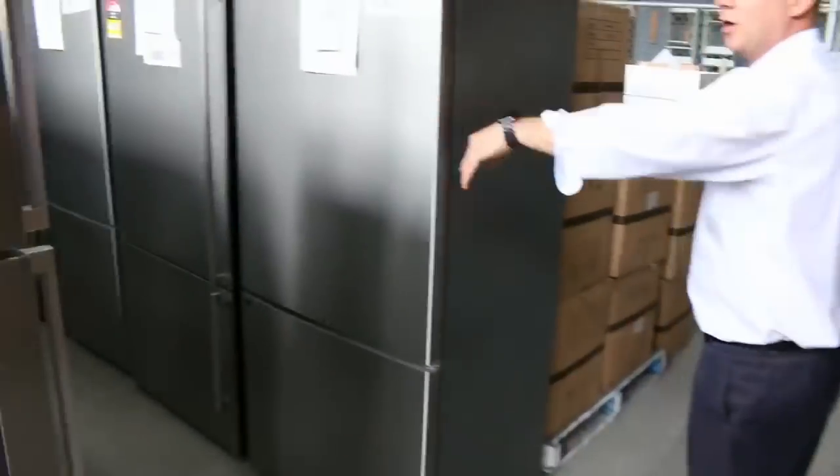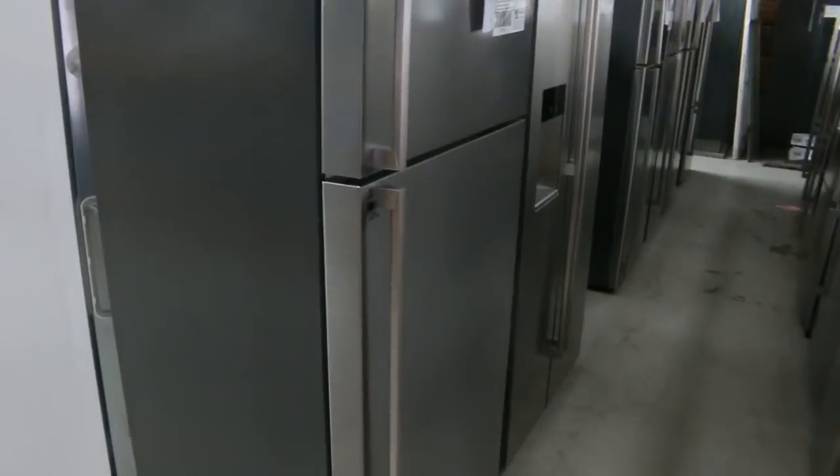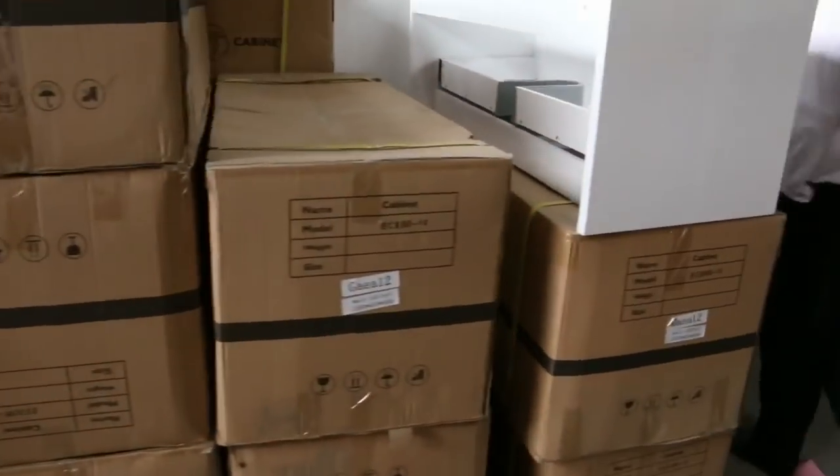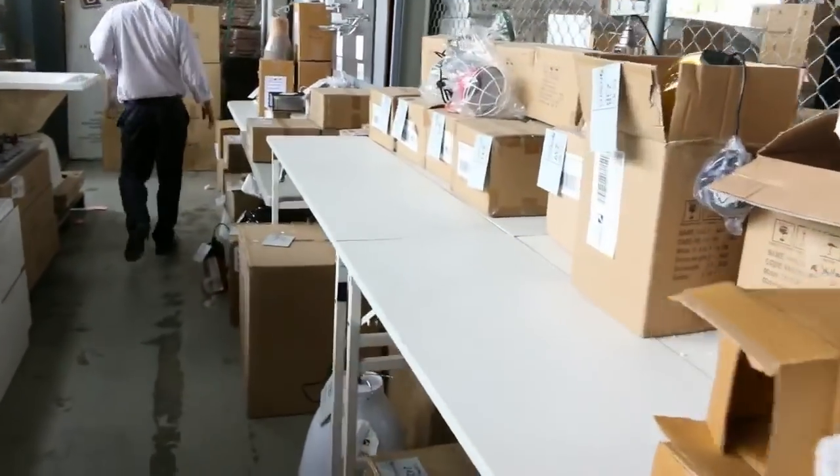I reckon there are about 80 fridges as well, so that's a really good offering. It's probably one of our best offerings on fridges, and they will all have a warranty of three to twelve months, just depending on which ones you're looking at.